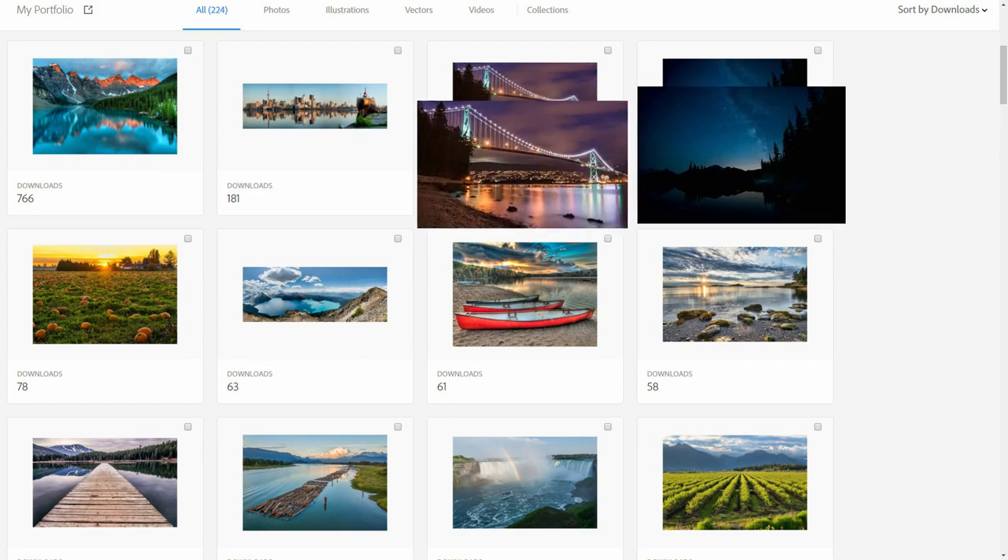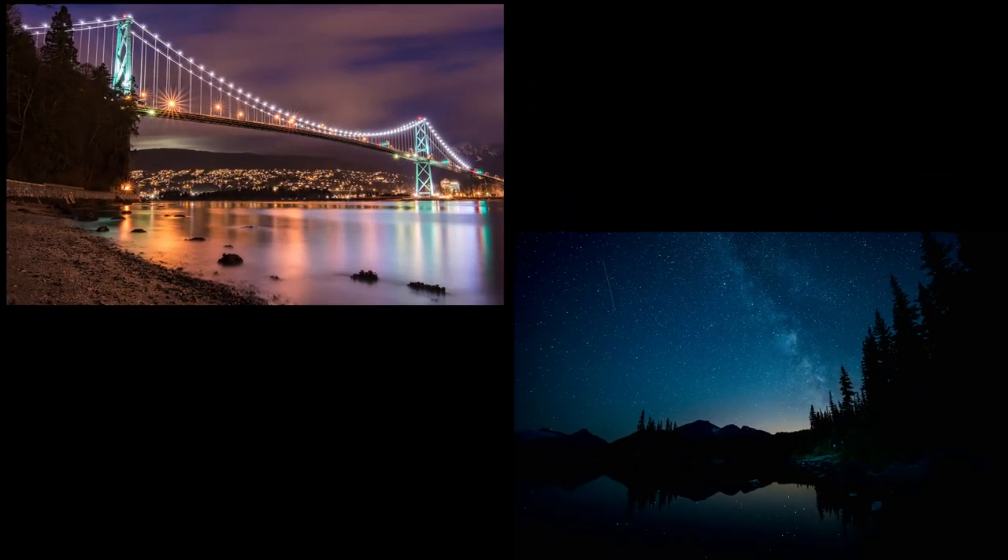If you have a different theory on why this happens, let me know in the comments below — I'd love to hear it. These next two photos aren't in the top five of any of my other stock sites, but I typically do see them in the top 25 of other stock sites, so it's not a huge surprise to see them here.